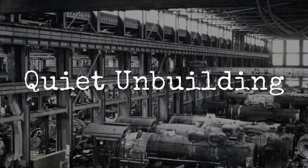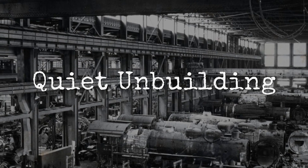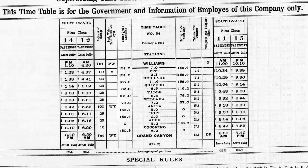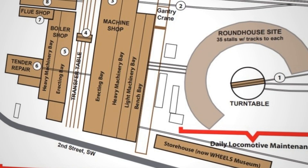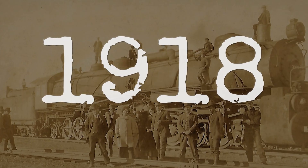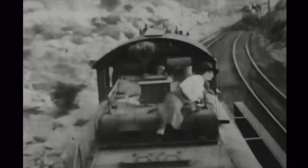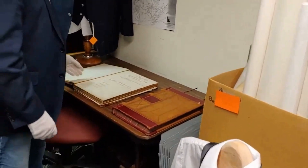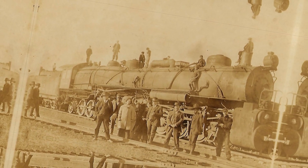By 1915, four years after the triumphant press coverage, Santa Fe began quietly converting them back to standard 2-10-2 locomotives. They did not call it scrapping. They did not call it a failure. The official terminology was 'rebuilding to original configuration,' as if the 2-10-10-2 version had never existed. By 1918, the conversion was complete. The tenders survived and went on to serve behind other locomotives for decades. The engines themselves simply vanished from company records. No Santa Fe 2-10-10-2 was preserved. There is no museum example. There is nothing left except photographs and the memory of what railroad workers called them: forgotten.